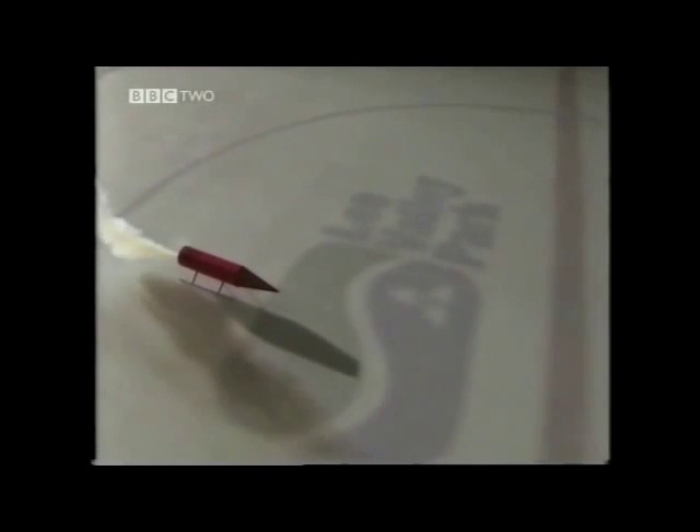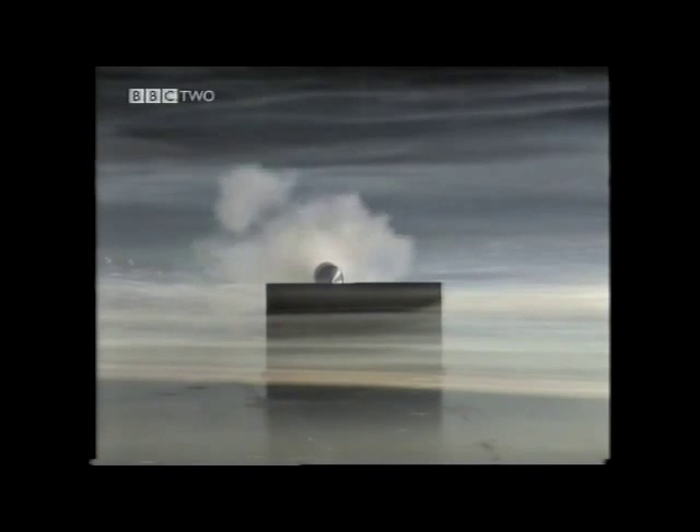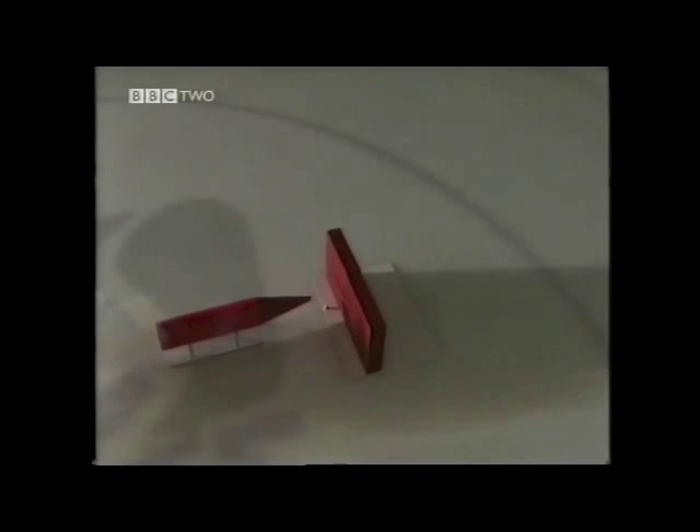Newton's first law states that if something is stationary, it won't start moving unless something pushes it or pulls it. It also says that if something is already moving, it will keep moving in the same way unless another force acts on it. If this ice was frictionless and there was nothing in the way, the rocket would slide forever.